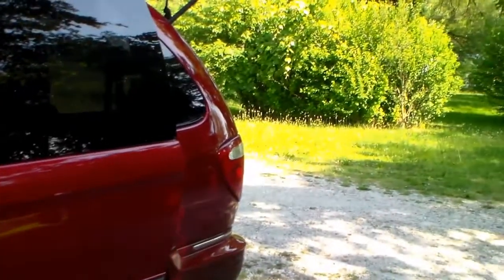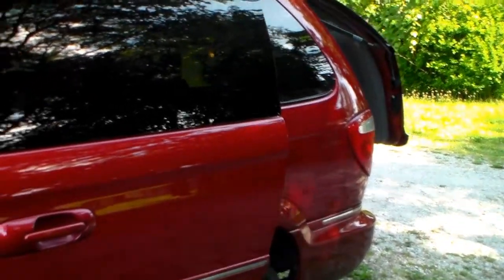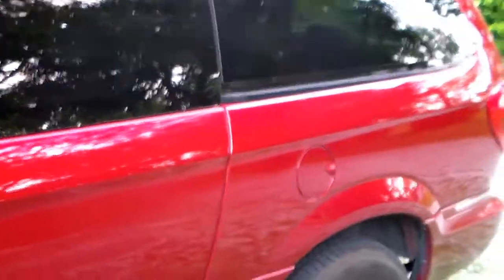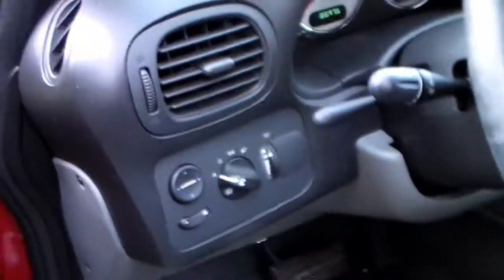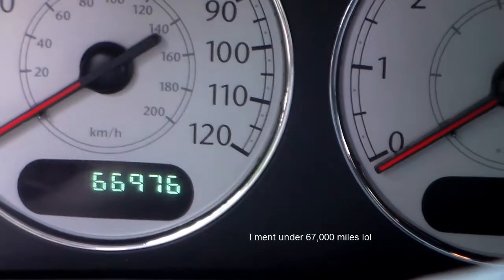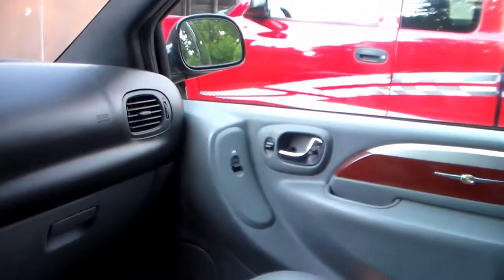So we'll close the back up and close the doors — that other one took a second or two but there we go. Now we're going to take a peek inside. If we zoom in just a little bit, you can see it's just barely under sixty-six thousand miles, which I thought was awesome — another thing to help convince me to buy it.